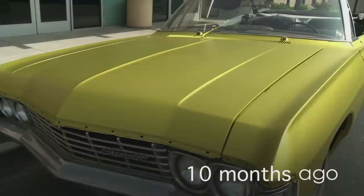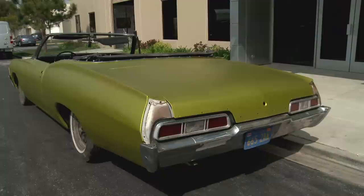Oh wow. Oh dude. It looks like somebody puked on it. Wow, that is a whole lot of bad. That's what that is. Oh, that is not good. Fail.